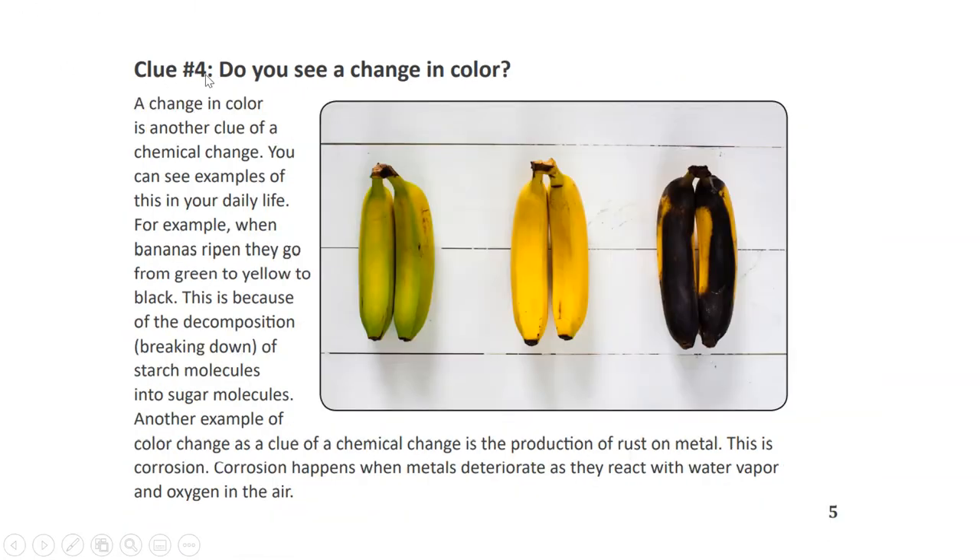Clue number four: Do you see a change in color? A change in color is another clue of a chemical change. You can see examples of this in your daily life. For example, when bananas ripen, they go from green to yellow to black — this is because of decomposition, the breaking down of starch molecules into sugar molecules. Another example is the production of rust on metal, which is called corrosion. Corrosion happens when metals deteriorate as they react with water vapor and oxygen in the air.